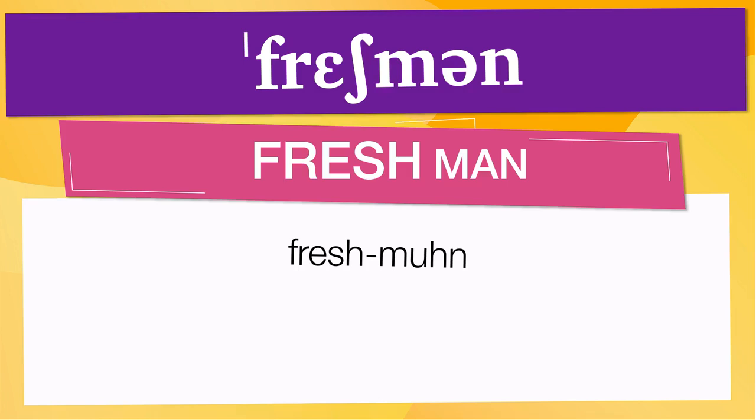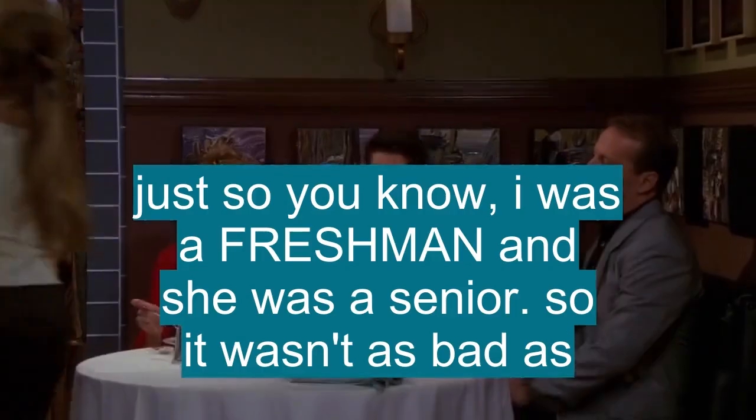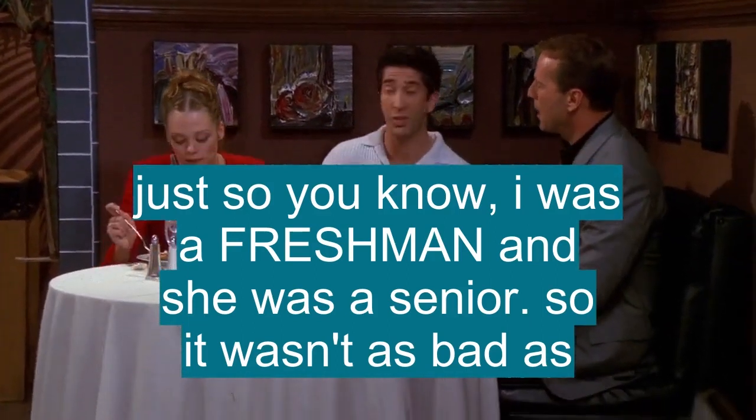Now let's see how 'freshman' is used in real life. She made varsity as a freshman. Just so you know, I was a freshman and she was a senior, so it wasn't as bad as... Look.